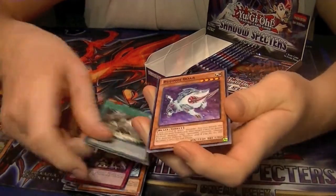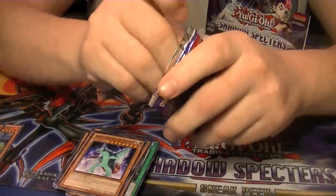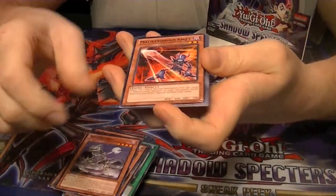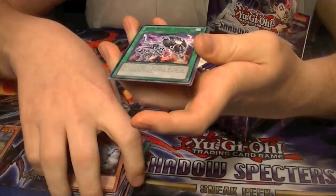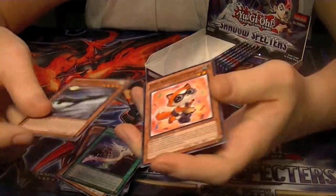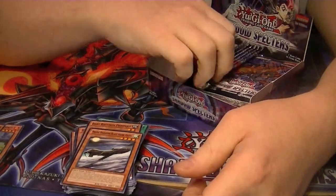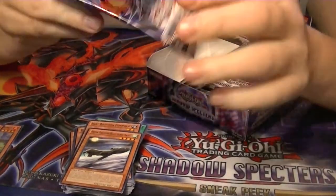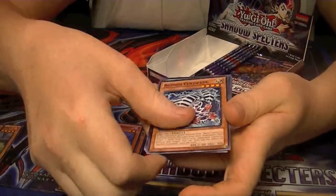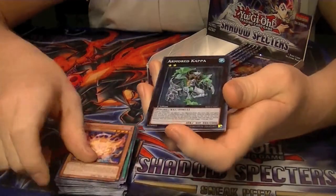Rare Secret Sanctuary of the Spellcasters. Rare Bujengi Raagaia the Mirror — during Sneak Peek I would sit on this and attack with it, and that's usually how I won. For Mecha Phantom Beasts that's actually a very good card. Rare Aramata, and Super Rare Armored Kappa.